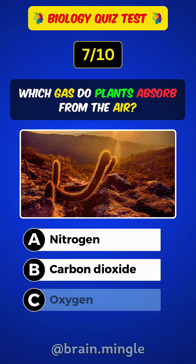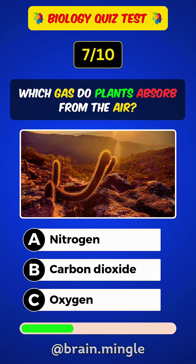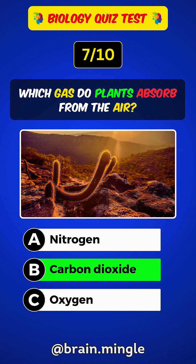Which gas do plants absorb from the air? Answer B: Carbon dioxide.